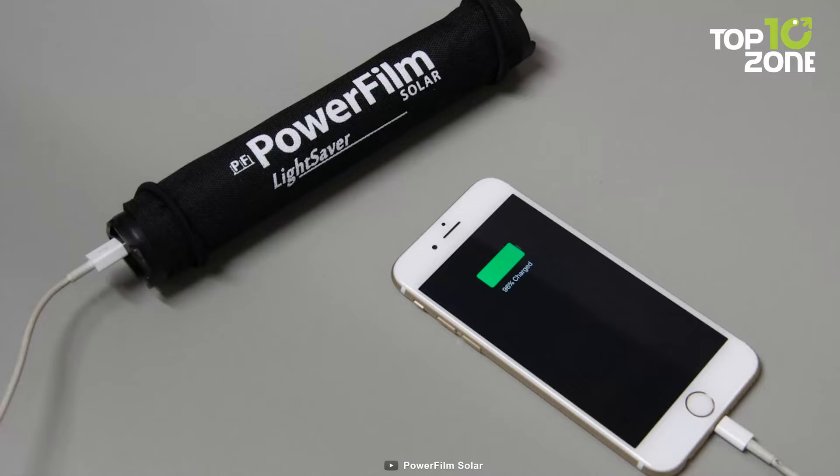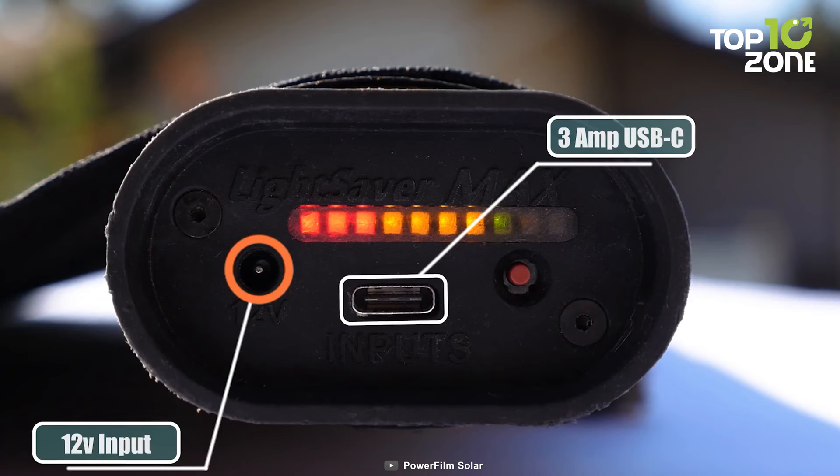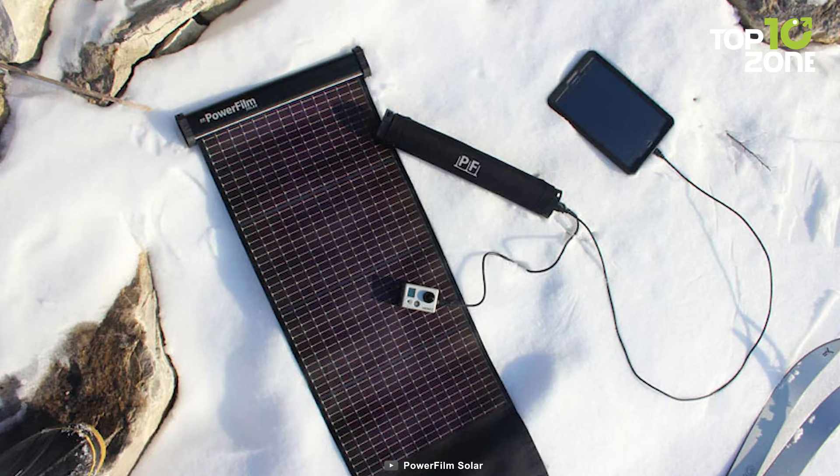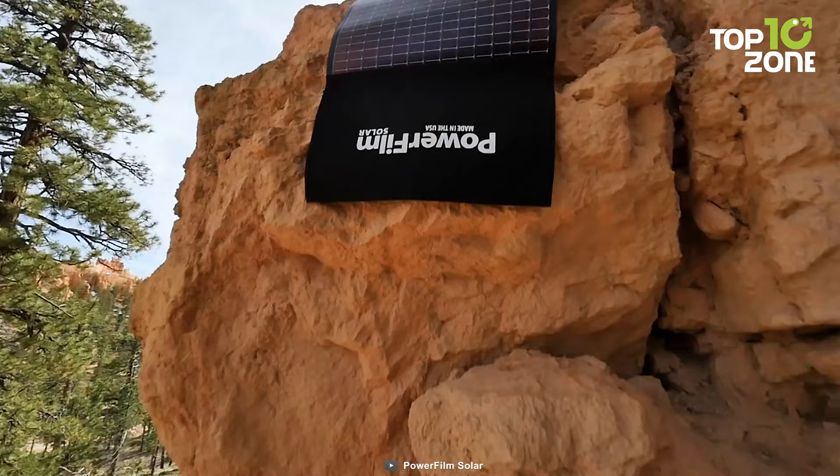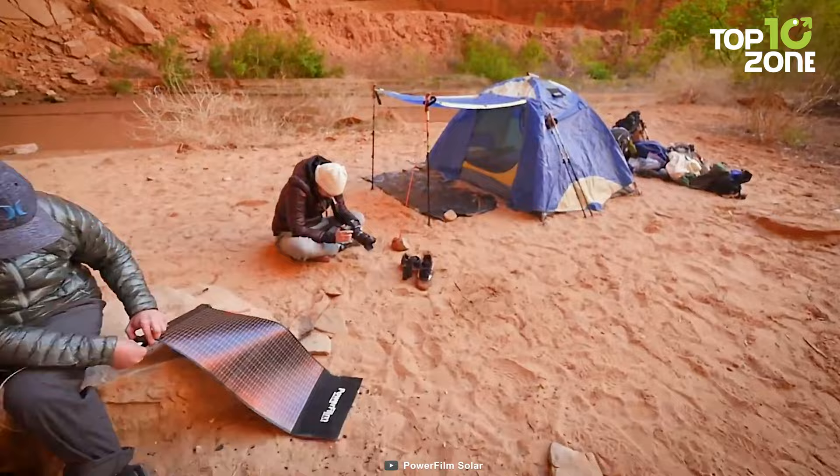Once fully charged, roll it up and enjoy extended battery life on your hike. The Lightsaber's micro-USB port allows for pre-charging before you hit the trail. Perfect for charging cell phones, GoPros, GPS tracking devices, and more. The PowerFilm Lightsaber is the ultimate companion for camping, ensuring you stay connected and powered up wherever your adventure takes you.